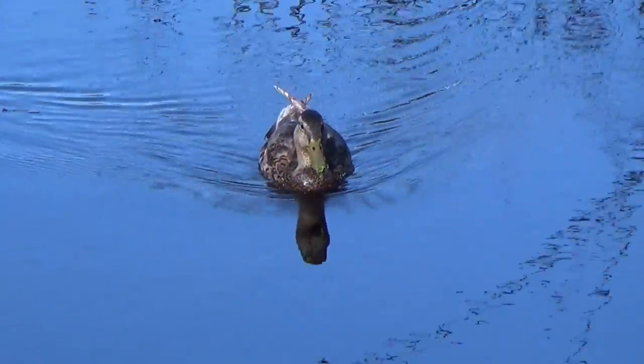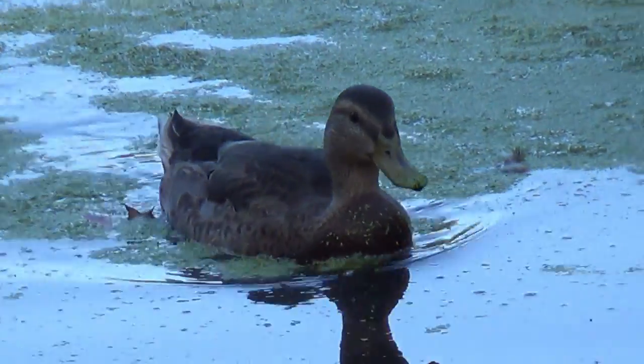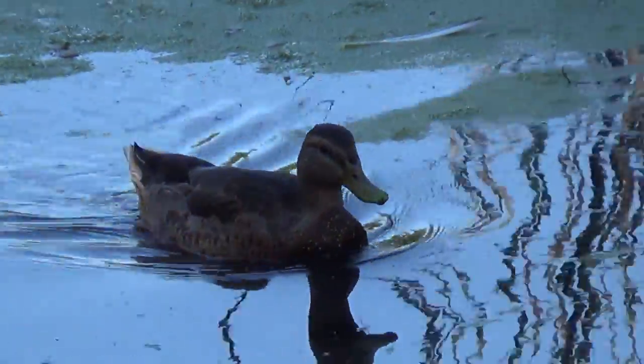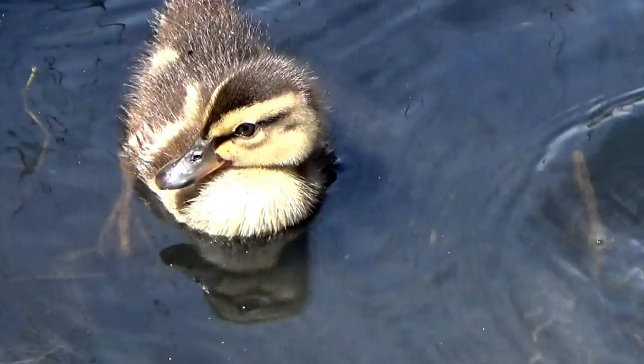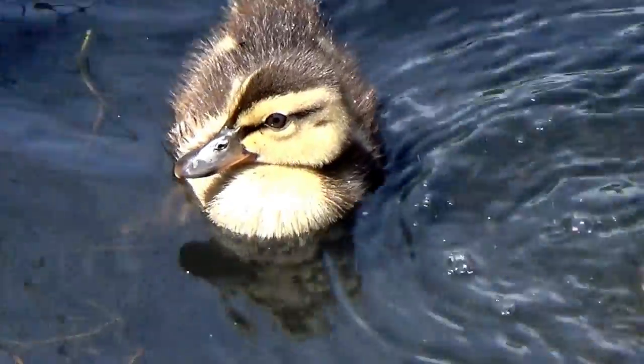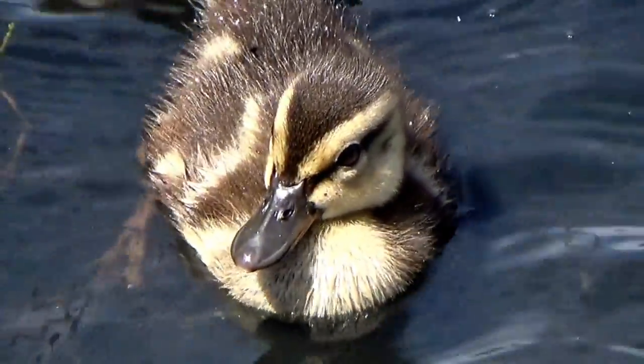What is that coming toward us? A real duck. Here's a close-up of her. How many ducks do you see, boys and girls? One. One duck. Here's a cute little baby duck. How many ducks do you see here, boys and girls? One baby duck.